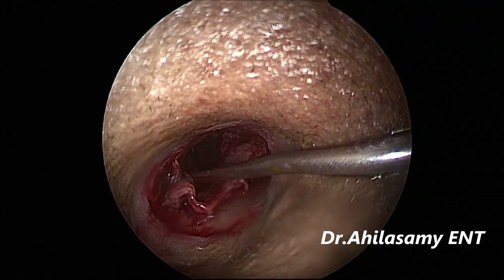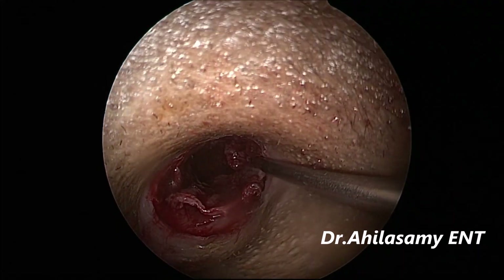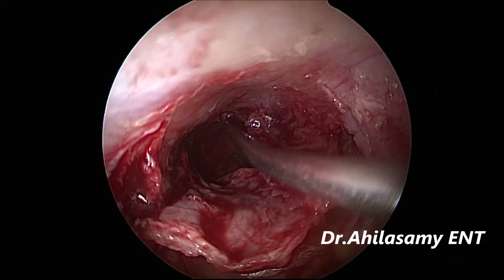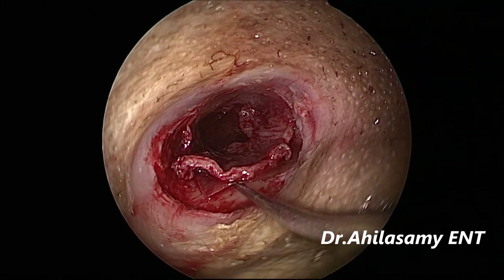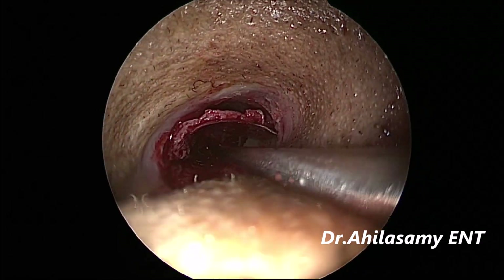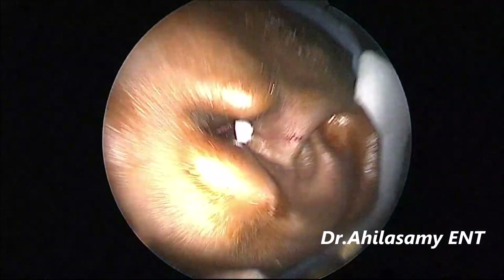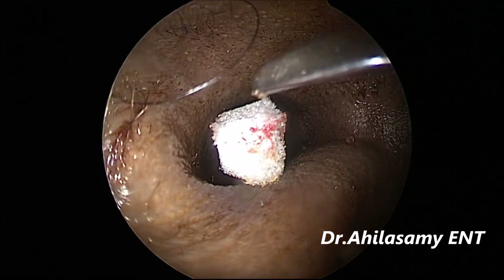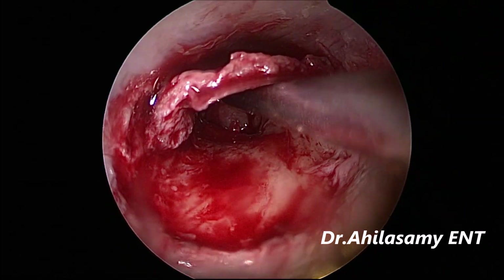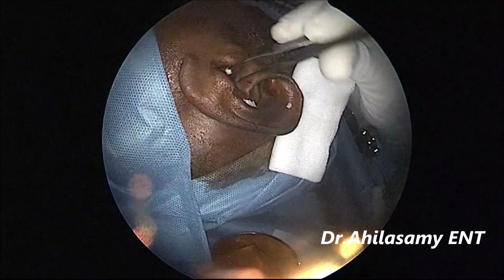Then put the temporal fascia graft back and adjust it to cover the whole perforation completely, trying not to fold or crumple it. Now it has covered completely anteriorly. I am lifting the tympanomeatal flap along with the temporal fascia and will be placing gel foam — plain gel foam as well as ciprofloxacin-soaked antibiotic gel foam — alternately, to bring the graft up so that it gets a suture-like anchorage with the tympanomeatal flap and does not fall into the middle ear cavity.